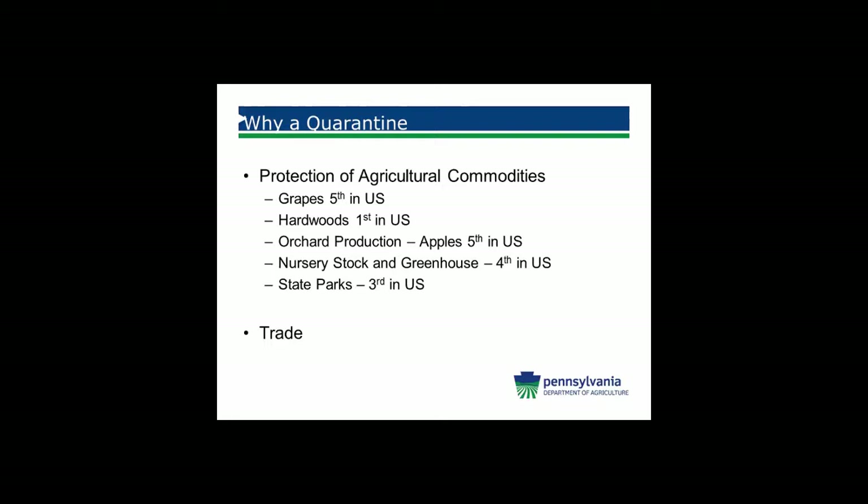In orchard production we're fifth in the United States, so we have to think about creating materials and not letting egg masses or other life stages get into crates that could be shipped across the country. Nursery stock and greenhouse — we're the fourth state. For state parks, we're actually third in the U.S., just behind Alaska and California, in the number of state parks, so an insect coming in could do a lot of damage to our tourist industry. If we were to do nothing, our trading partners in other states and countries may put up quarantines against us. Because of the action we have taken, currently there are no external quarantines placed against Pennsylvania, which is good for selling our commodities.